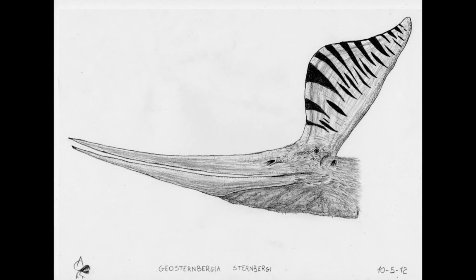The history of Geosturnbergia is really interesting. The first material was collected from the lower portion of the Niobrara Formation by George Sternberg in 1952, but it wasn't described until 1966 by John Hockerton, who found it was older than Pteranodon and proposed it was a direct ancestor. The fossils are known from the Niobrara and Sharon Springs formations.